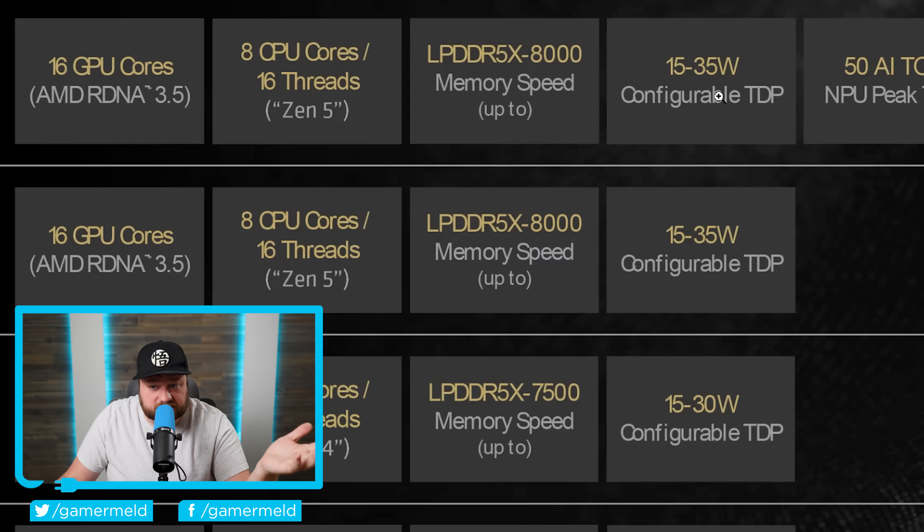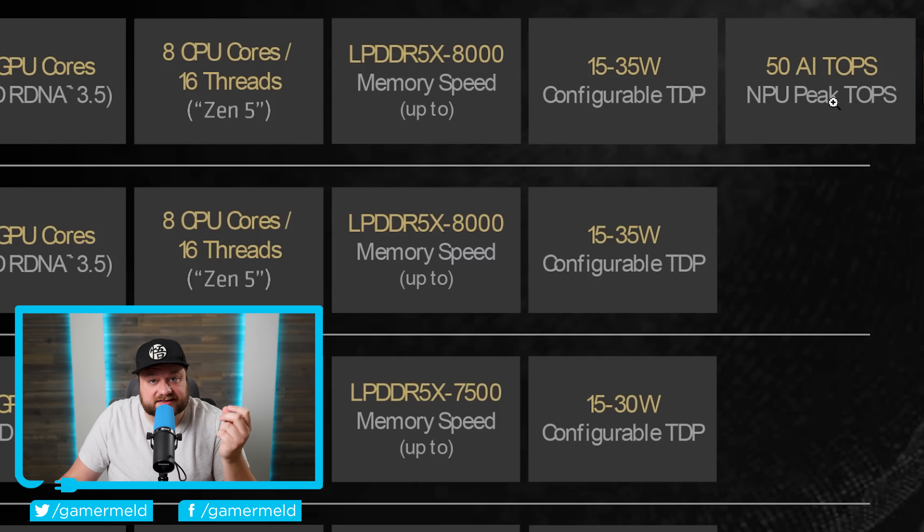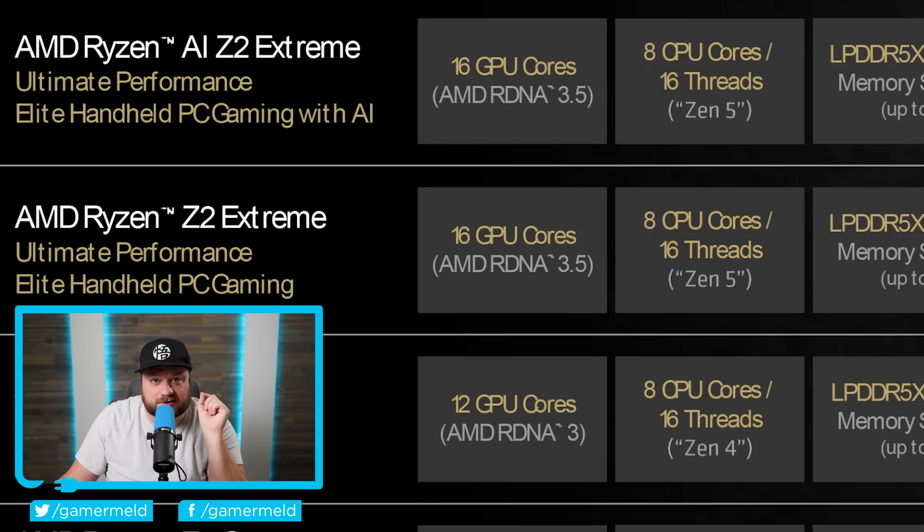Judging by the name, you're likely not too surprised that it comes with 50 AI TOPS. And I can already hear you saying, "AI — we don't really care about this. Why is this even in a gaming handheld?" And that's actually a very good question. Because with the regular Z2 Extreme, they actually could have had an NPU in there as well, but they disabled it. So what has changed since then?